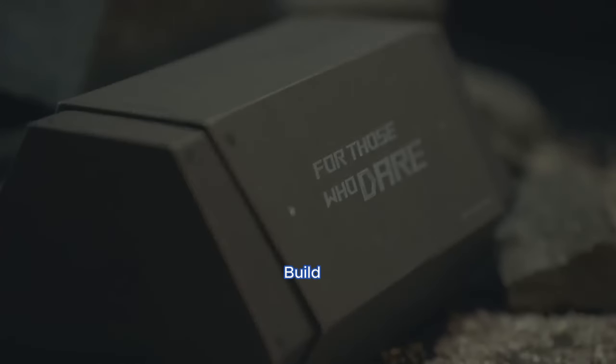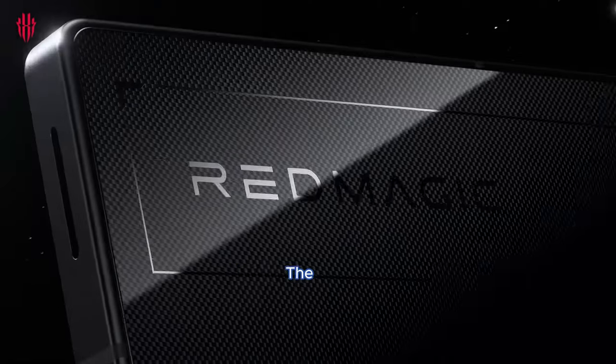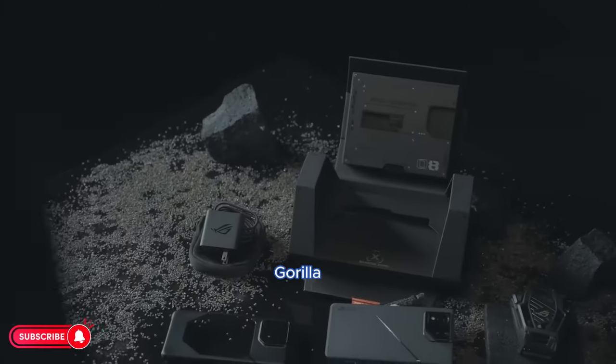Design and build: both phones exhibit a premium build, featuring glass fronts and aluminum frames. The ROG Phone 8 Pro boasts the durability of Gorilla Glass Victus 2, while the Red Magic 9 Pro employs Gorilla Glass 5.